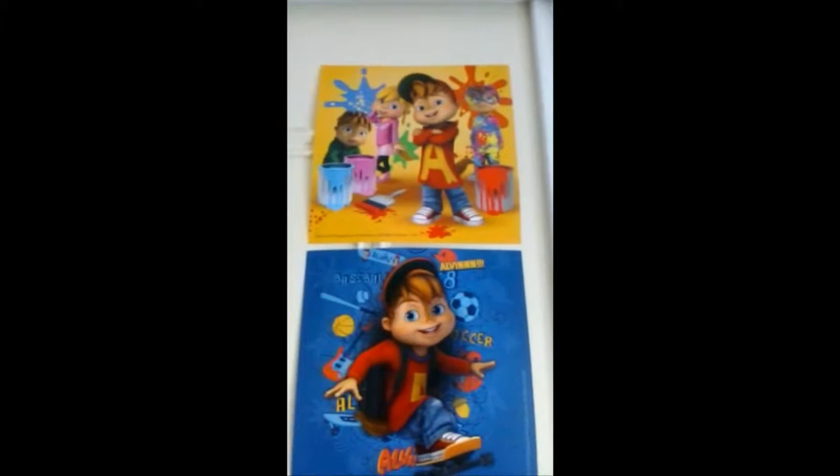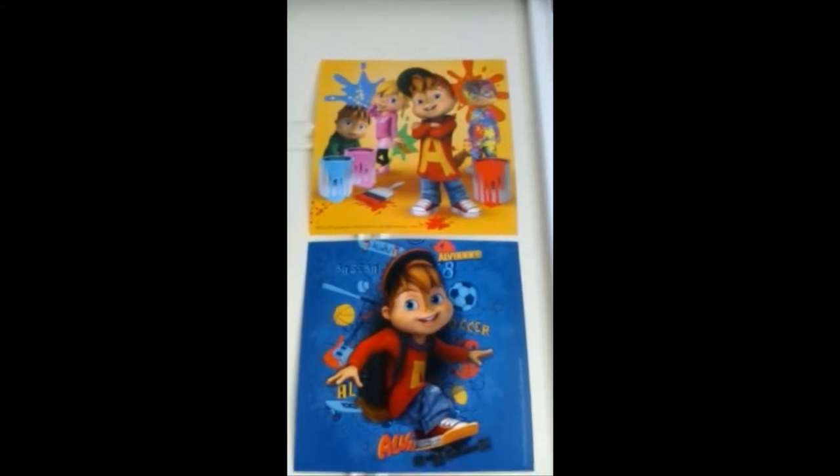And then these are mini posters which came with the Alvin and the Chipmunks jigsaw puzzles, which I'll show to you in another video. You get three mini little bonus posters that come with the puzzles.